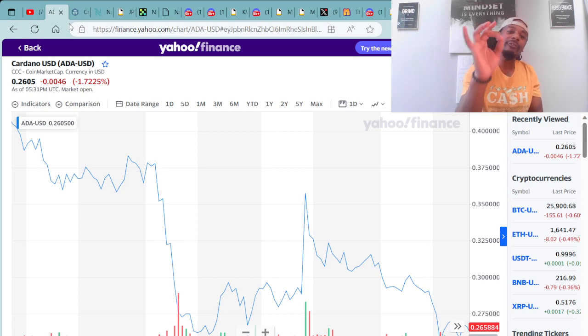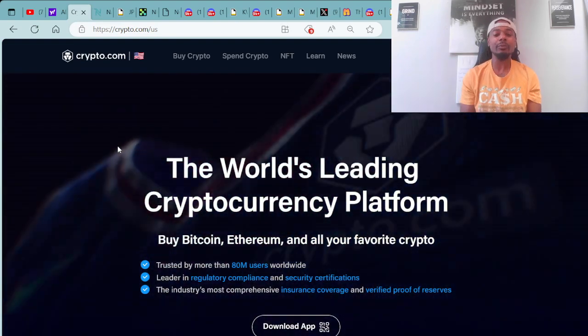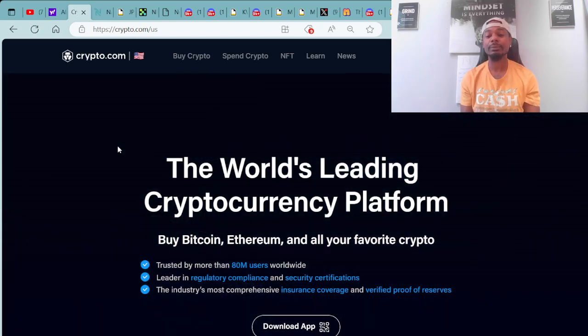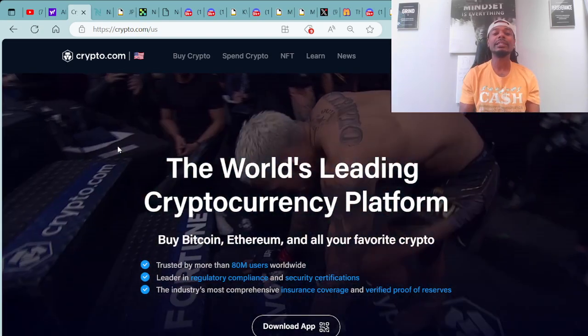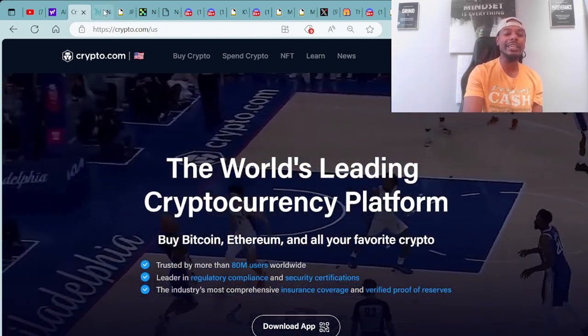We're coming with that pure alpha and of course we always go over the Cardano USD cryptocurrency ADA. Right now you can purchase ADA for around 26 cents. Me personally, I purchased my ADA over at Crypto.com.